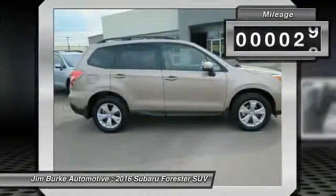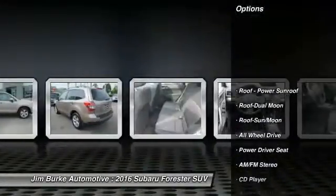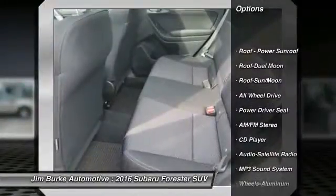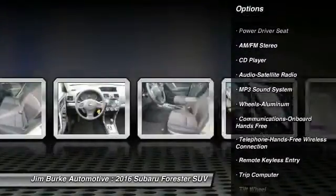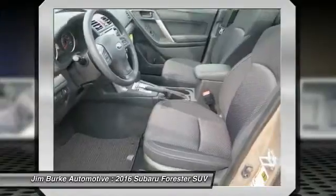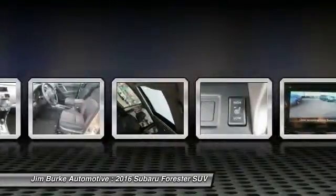This vehicle has less than 100 miles. Here are some of this vehicle's great options: traction control, all-wheel drive, anti-lock braking system, Bluetooth wireless data link for hands-free phone, moonroof, air conditioning, front power steering, cruise control, aluminum wheels, floor mats.